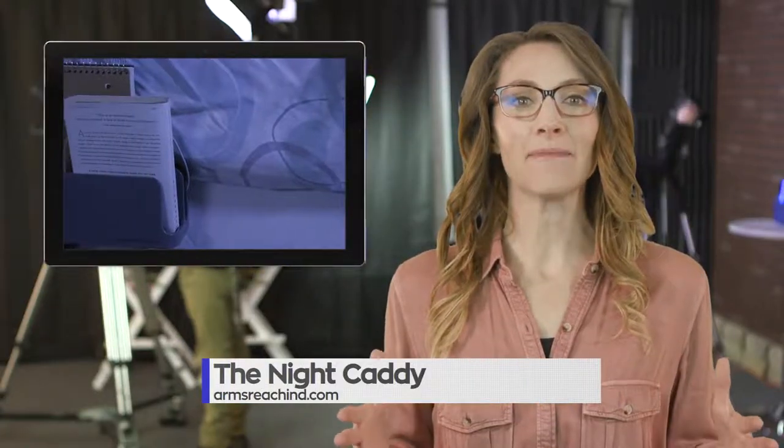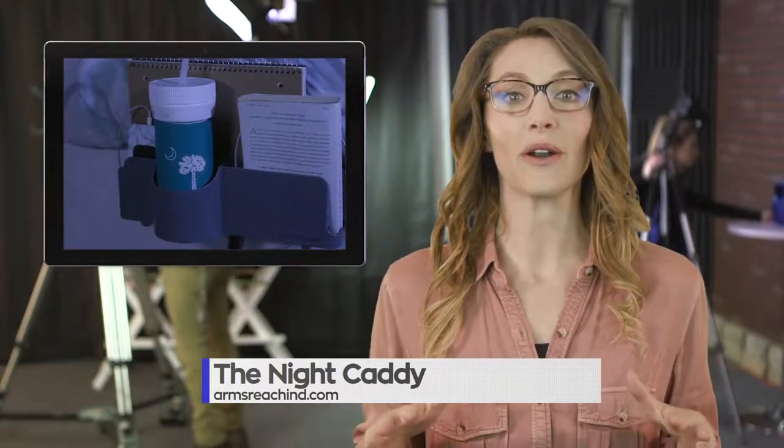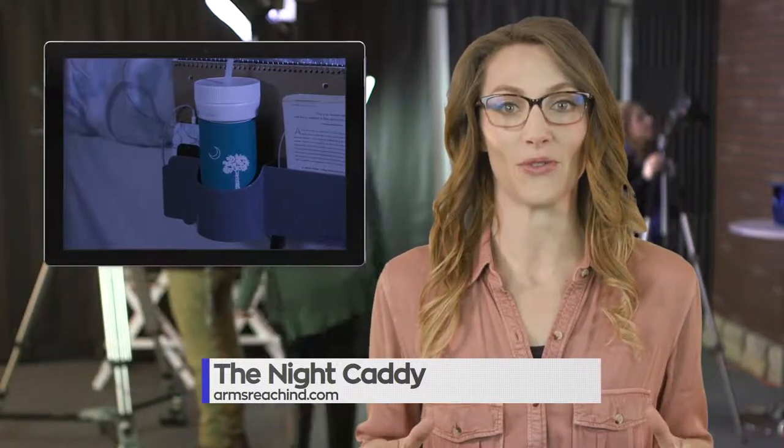It's almost back to school time and that means it's time to get ready and tick off those shopping list items. If you've got any college-bound kids then you're going to want to make sure they're all set to move into their dorm.